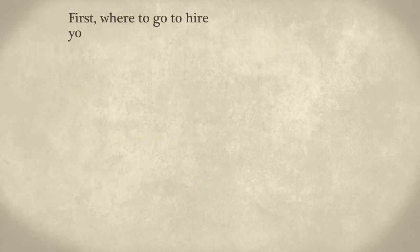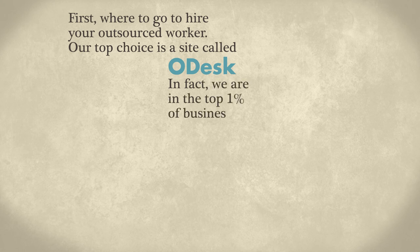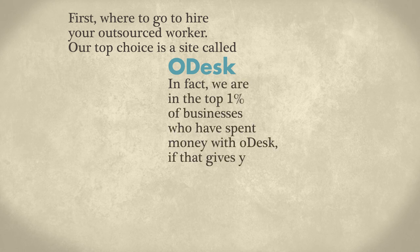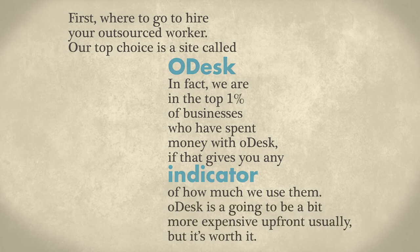First, where to go to hire your outsource worker. Our top choice is a site called Odesk. In fact, we're in the top 1% of businesses who have spent money with Odesk, so that gives you an indicator of how much we use them. Odesk is going to be a bit more expensive up front usually, but it's mostly worth it.